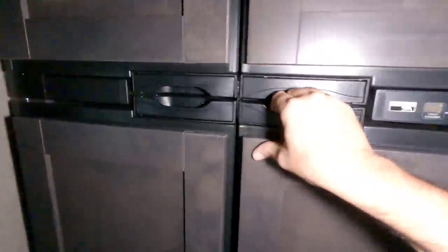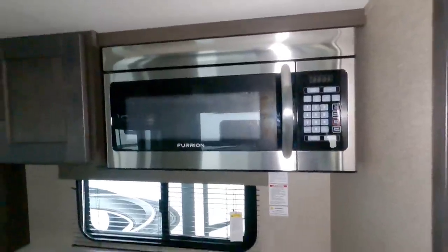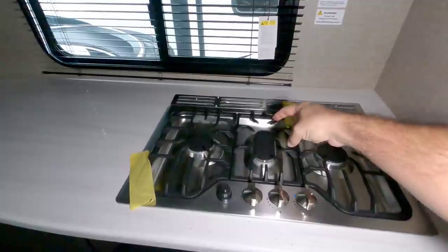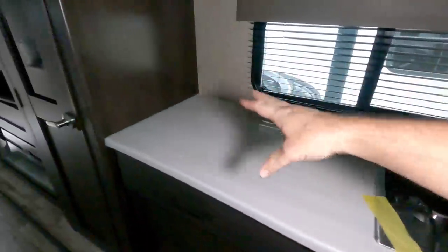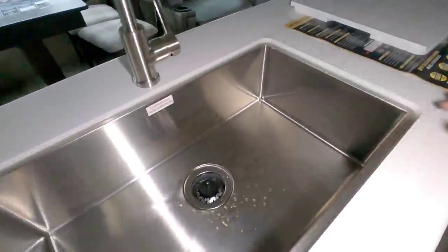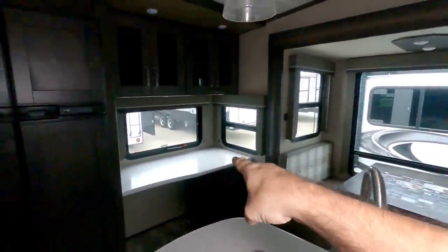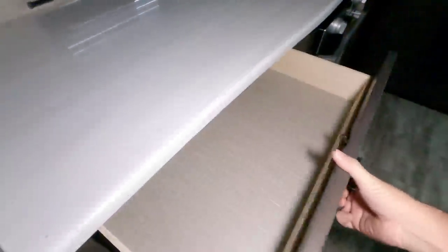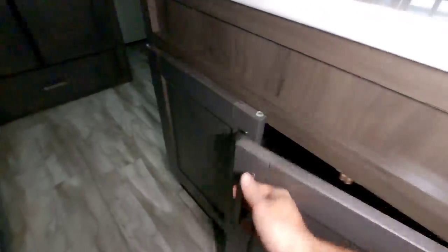Here's your refrigerator, completely trimmed off — this is a gas-electric Norcold refrigerator. Over here you have your residential Furion microwave, Furion cooktop with three burners including an elongated center burner, plus a nice-size oven. There's lots of countertop space, a huge single basin stainless steel sink, and nice fixtures. You have a large drawer plus more drawers on the other side and cabinet space underneath — a lot of cabinet space, cleaned up really nicely.